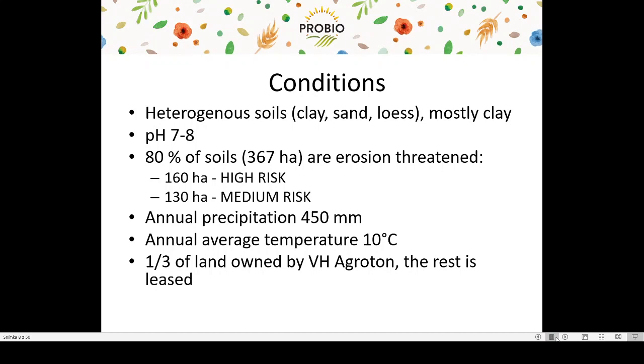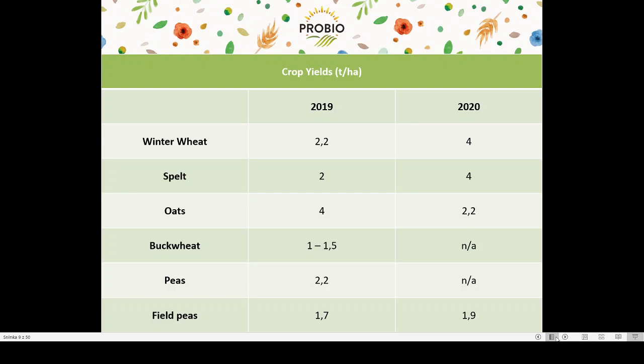The soil is mostly clay, with pH values varying from 7 to 8 — carbonated soils. About 80% of soils are erosion-threatened. The farm is located in a semi-arid area with annual precipitation of 450 mm and average temperature of 10 degrees Celsius. One third of the land is owned by Agroton and the rest is leased from various owners. These are crop yields of the past two seasons. This season was particularly good for wheat and spelt, where we also had good qualitative parameters. Oats were better last year. Both years were about average in precipitation.